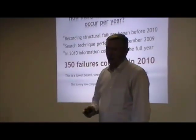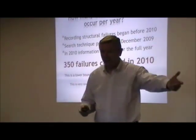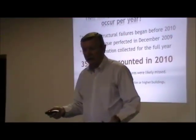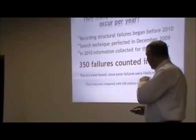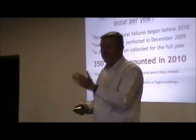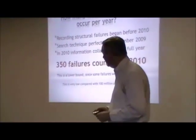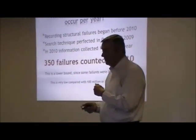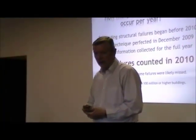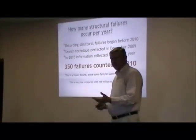Now this number is a lower bound. Obviously there are some that are missed — if a barn falls down in the middle of a rural area, maybe it doesn't get any coverage by any news media and we just don't know about it. The real number is probably anywhere between 10 and 50% higher than 350. But it gives us a ballpark we can put there with certainty. This is a very low number compared to probably over 100 million buildings in the US and Canada, so the frequency is very rare, which is probably why this is not a big issue in the news media.